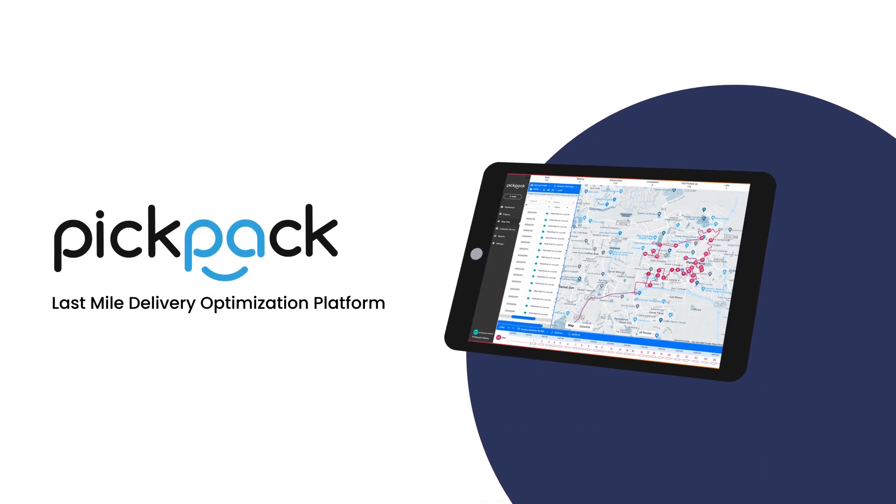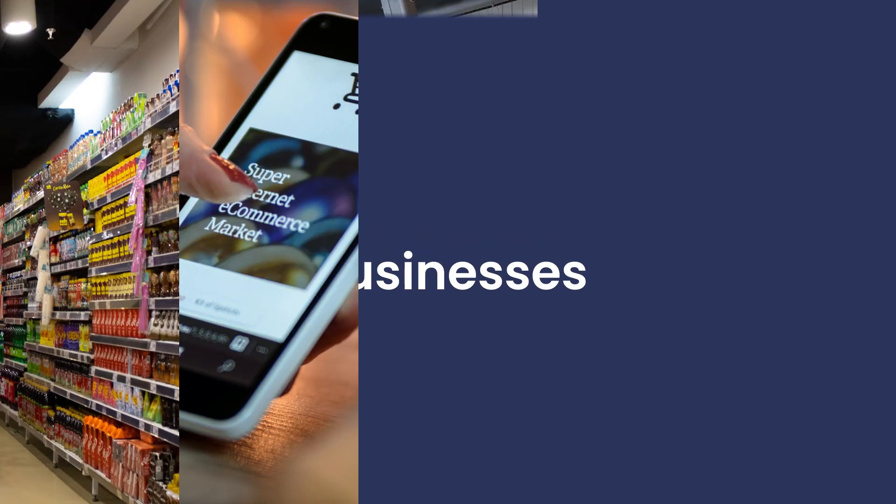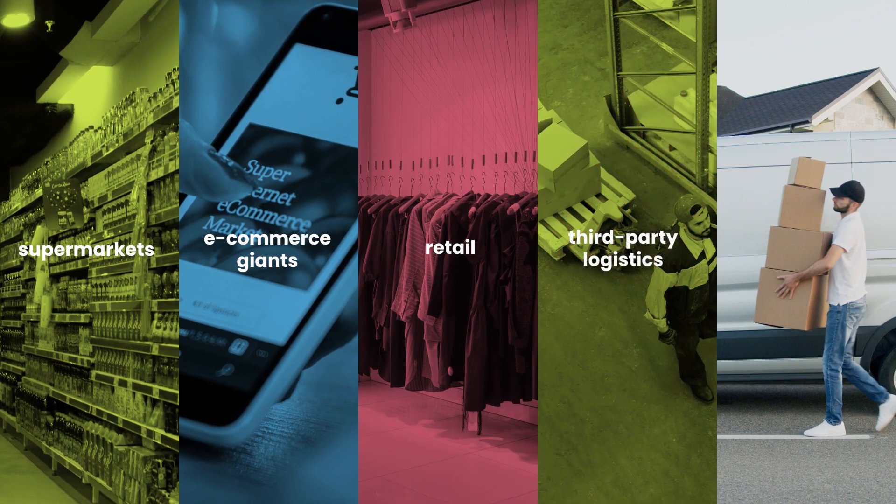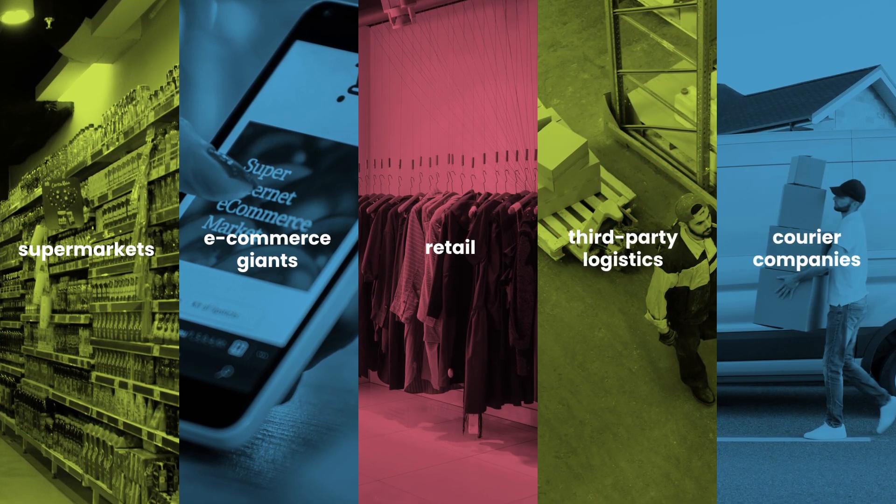Meet Pickpack, the ultimate delivery optimization and management solution. Pickpack supports a full range of businesses requiring last-mile delivery such as supermarkets, e-commerce giants, retail, third-party logistics, and courier companies with a wide variety of delivery types.